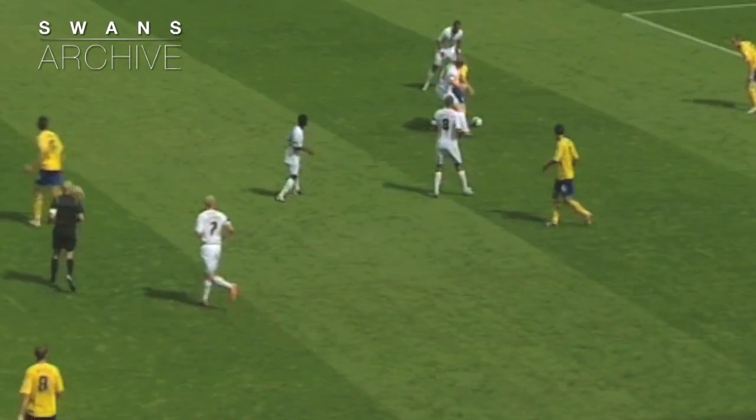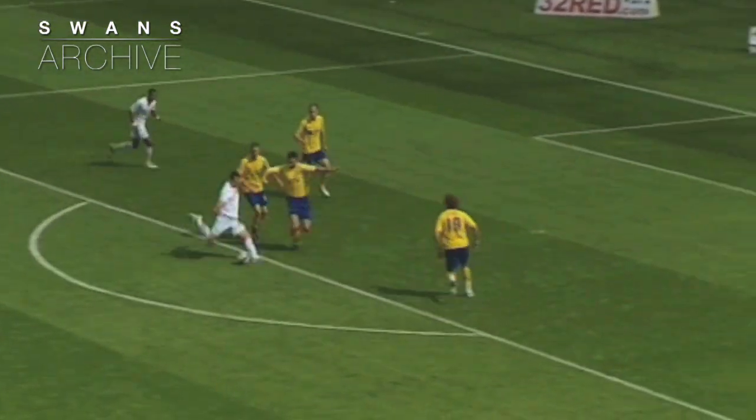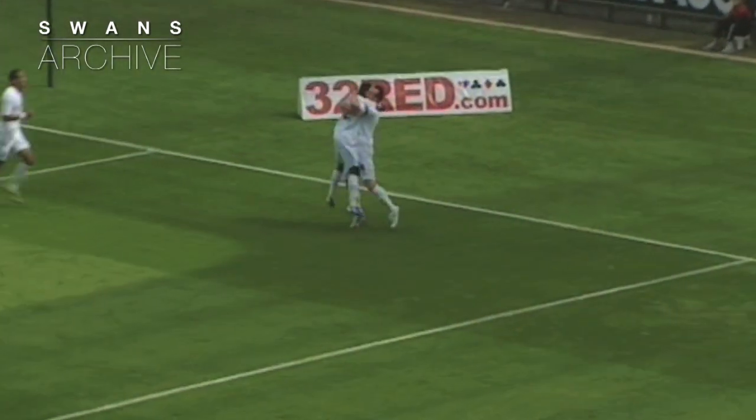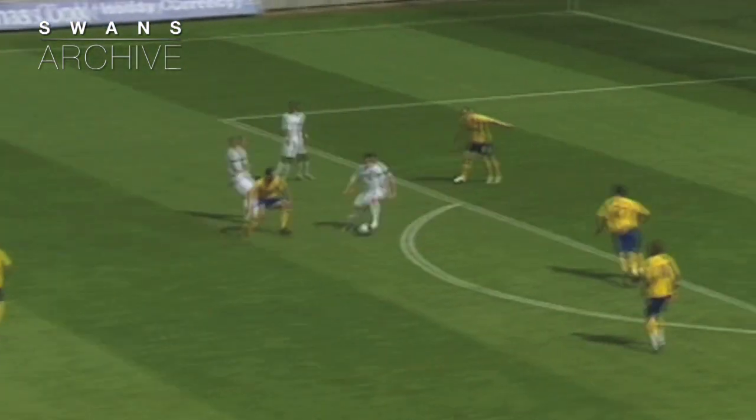Ball square across to Cottrell, just outside the D. Cottrell just took it two yards to his right — chance here. And Dobie's inside the penalty area. Dobie will hit it! And Swansea City have the lead! Stephen Dobie back in a Swansea City shirt and back on the score sheet. Swansea City one, Preston North End nil.